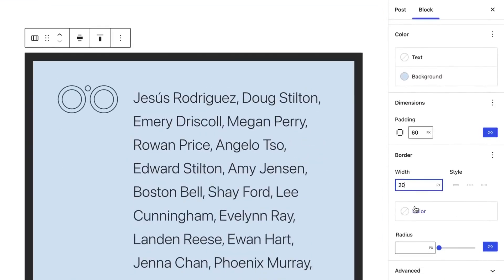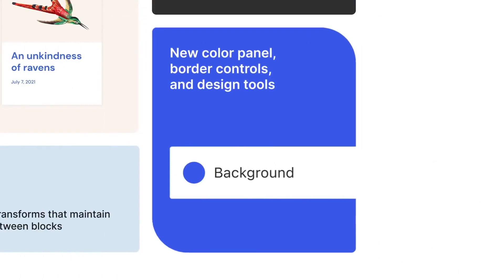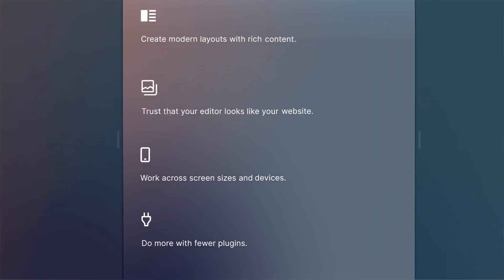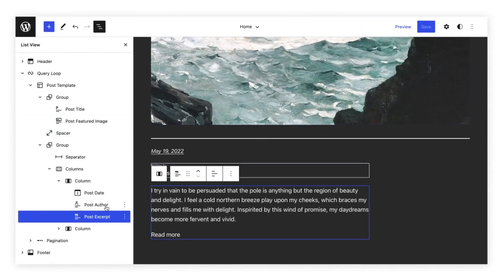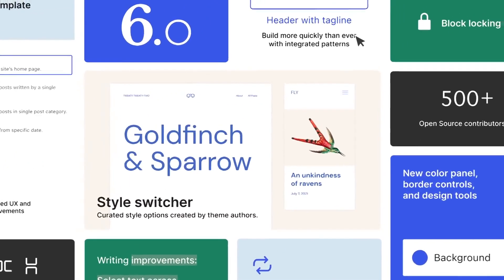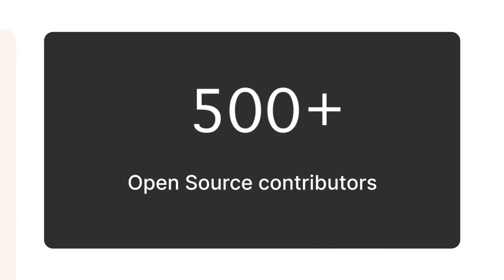Regarding the cost, WordPress.com offers various pricing plans, starting from free and going up to a commercial plan for $45 per month. However, it's important to keep in mind that some of the most advanced features are only available on paid plans. Despite all its advantages, WordPress is not without its drawbacks — beginners might need some time to get accustomed to the platform due to its complexity and multitude of features. In conclusion, WordPress.com remains the leading solution for website creation, offering powerful tools and flexibility for creating diverse websites. If you're willing to invest time in learning this platform, it can be an excellent solution for your web project.